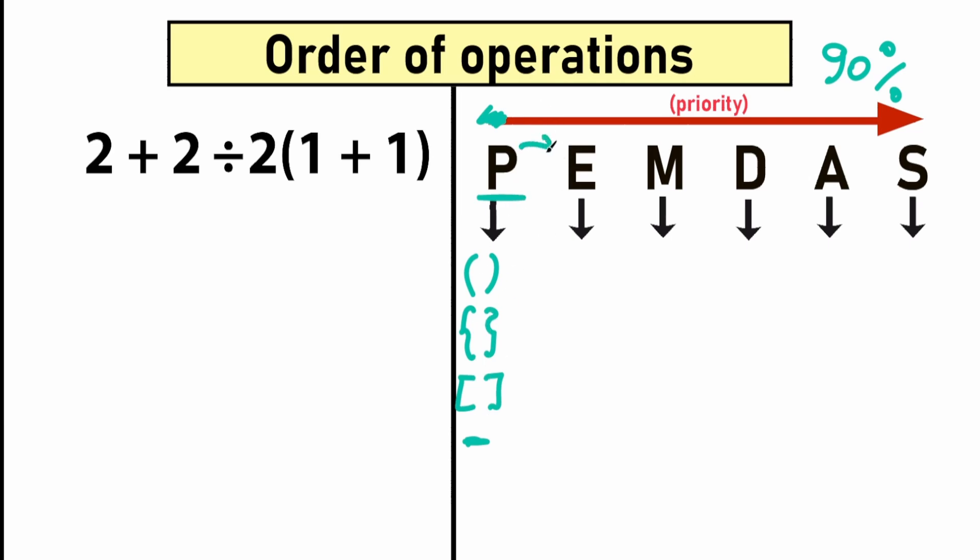After parentheses, we move to the next step: E stands for Exponents — that's like a power. Don't be scared about it. For example, 2 to the power 3, or 3 to the power 5, or 100 to the power 5. We need to evaluate these powers next. And after that, we go to the next step.